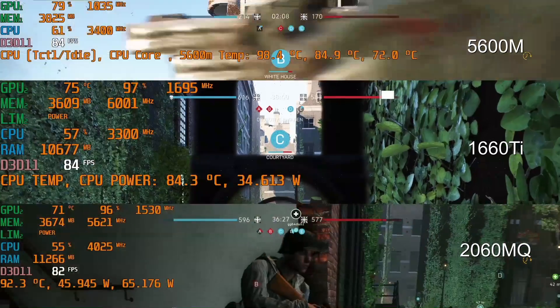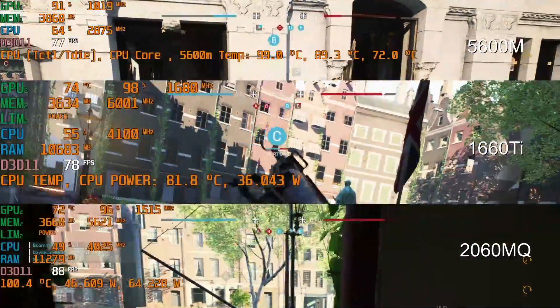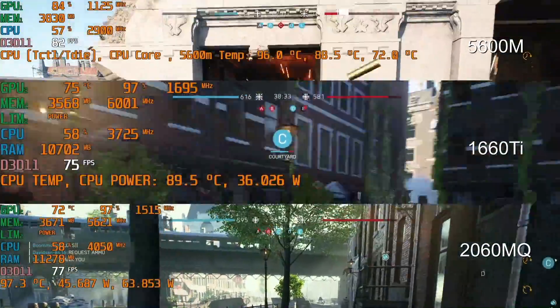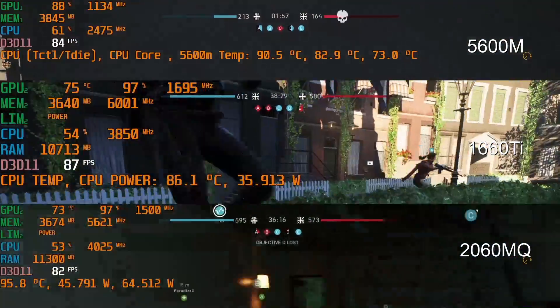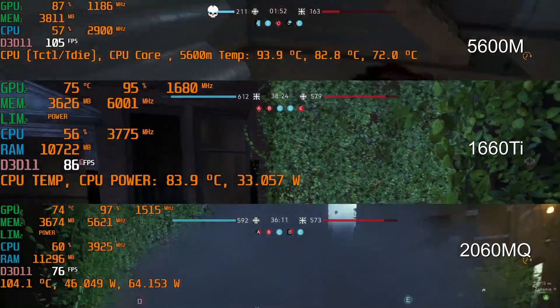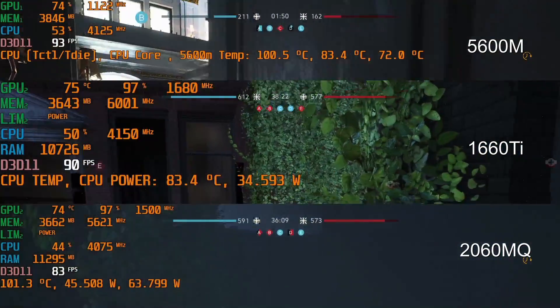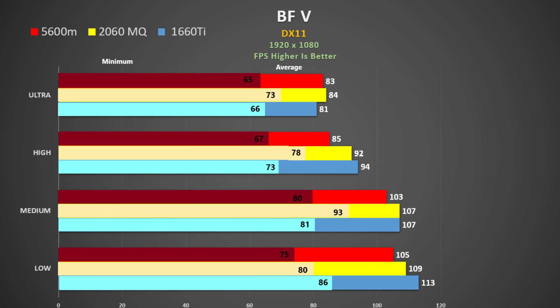So let's take a look at some games. First up is Battlefield 5 using DX11 Ultra settings using the Rotterdam map. The 5600M is on top, the 1660 Ti is in the center, and the 2060 Max-Q is at the bottom. All three GPUs have good GPU utilization and at Ultra settings they seem pretty similar — there's only 3 FPS separating them, but this gap widens slightly at lower quality settings. It's interesting to note that the 5600M seems to have the lowest minimum frame rate.